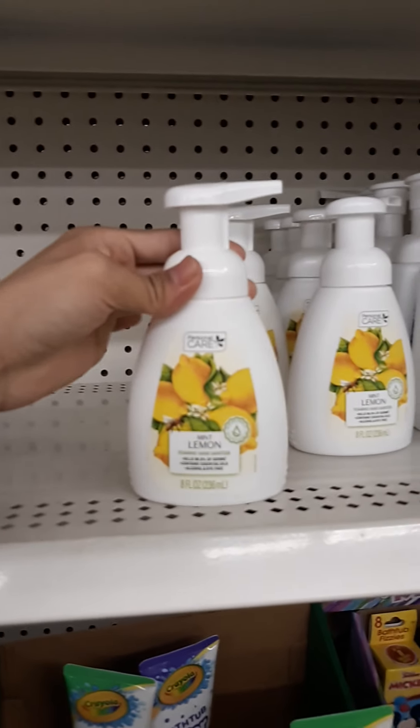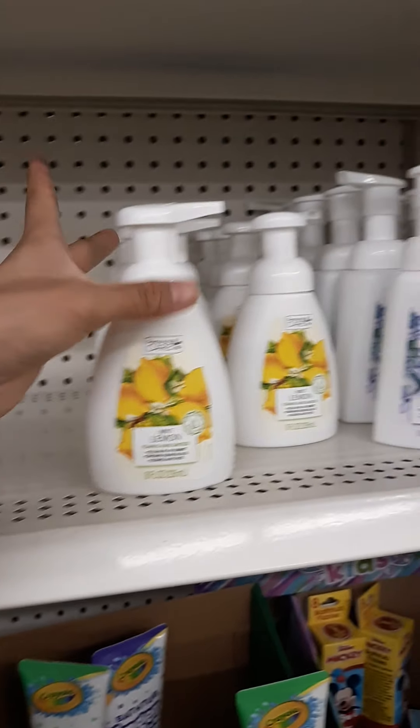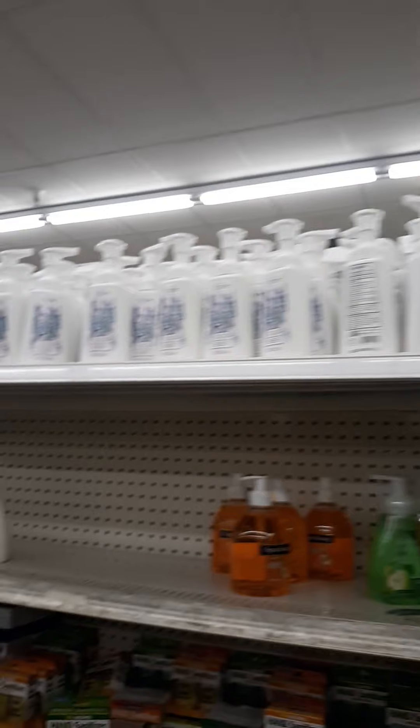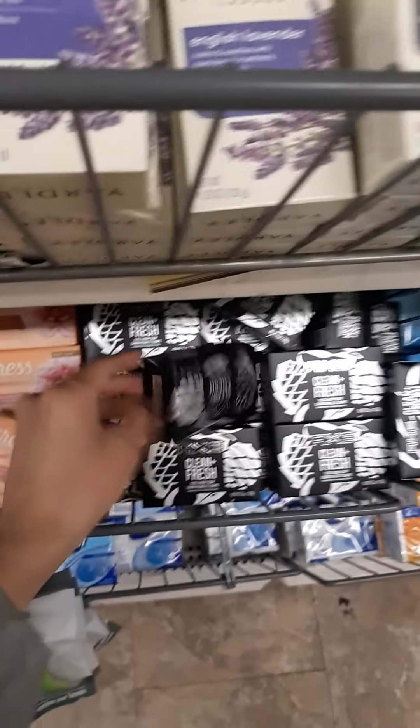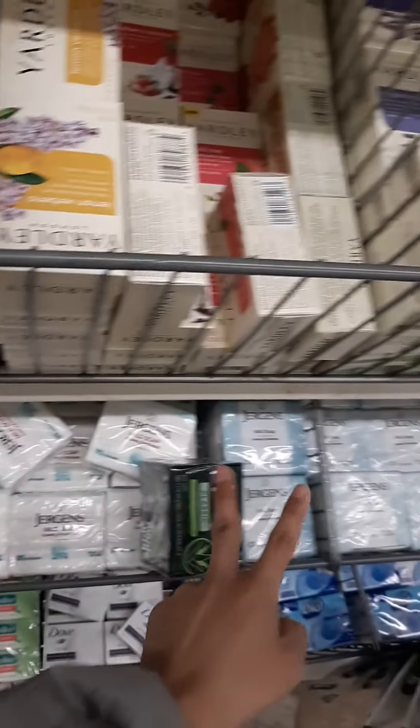Oh look, it's a copycat version of Dove. The Dove is 10 ounces, but this is eight ounces. It's alcohol-free, dye-free, and contains essential oil and lavender. Everything is about the same. These racks don't last long — they're really terrible. Oh look, Axe! And there's a four-dollar Jergens. The coupon works on these. It looks like the same thing — it just changed the packaging.